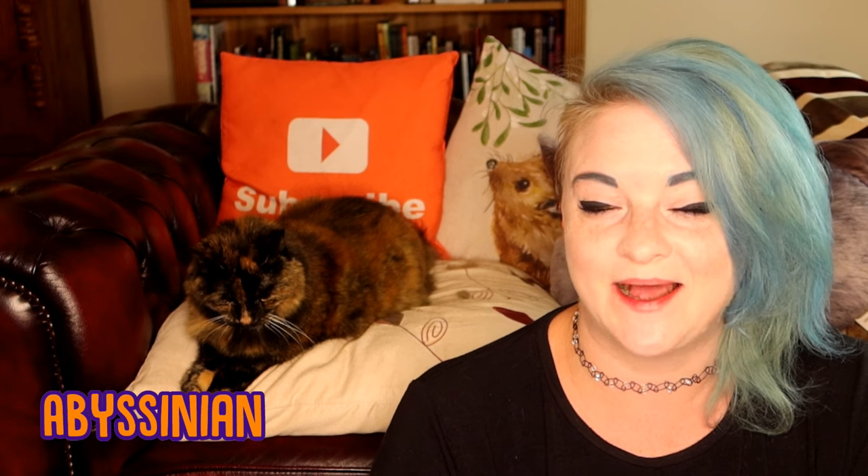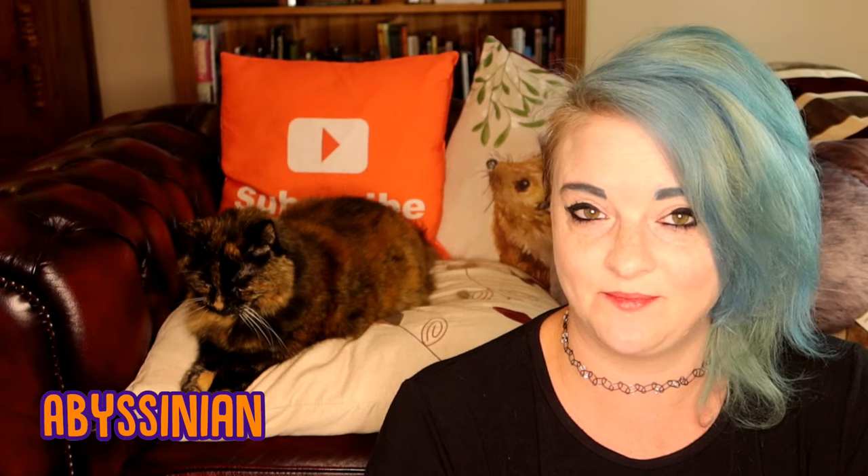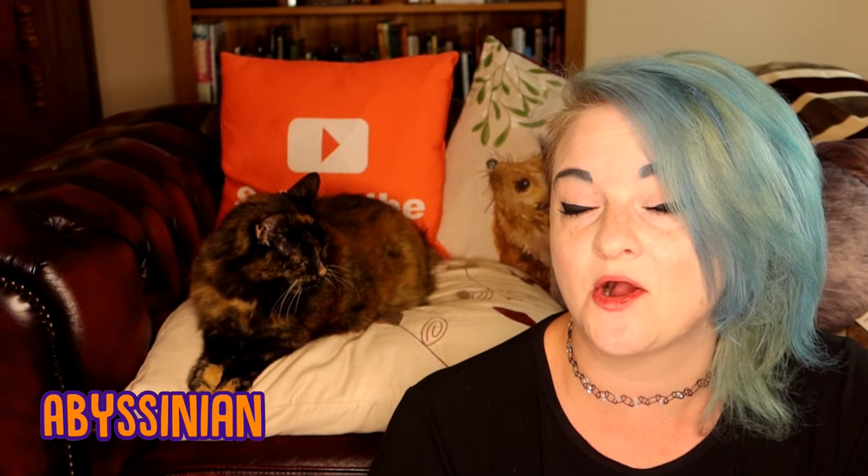The first is the Abyssinian. Now Abyssinians come in a variety of colours, but orange is one of them, and they are absolutely gorgeous creatures. They're very elegant, long-limbed, and a lot of people think that they originated either in Egypt or Ethiopia. They're a much more common breed now, they are quite low maintenance, and are seen as a very sociable cat.